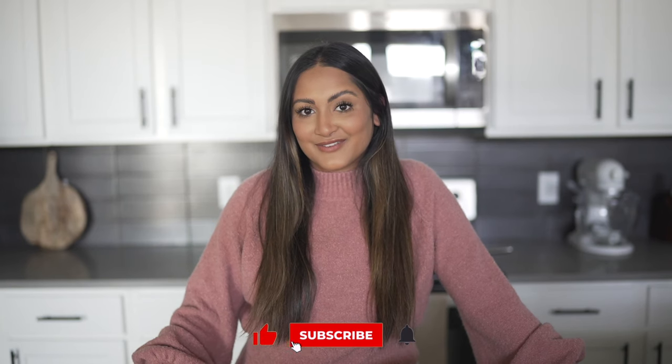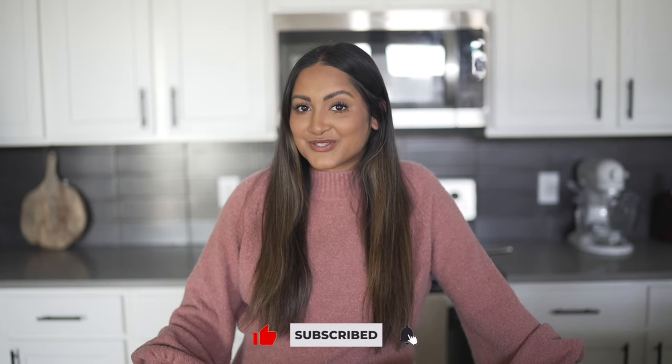Hey y'all, what's up! My name is Sonali, welcome to my channel if you guys are new. Definitely hit that subscribe button, and if you are already subscribed make sure your post notifications are turned on so you never miss a video of mine.